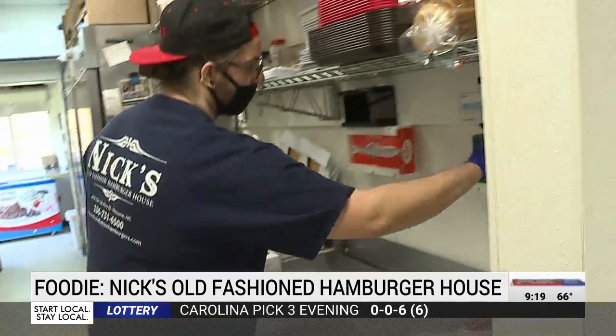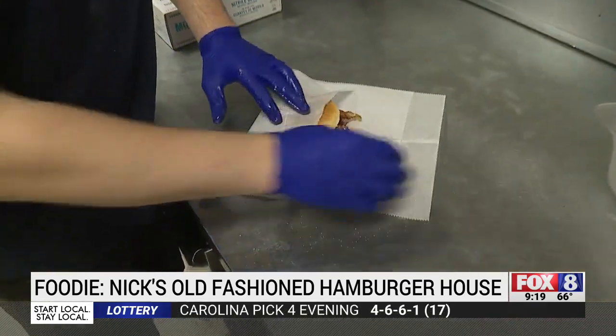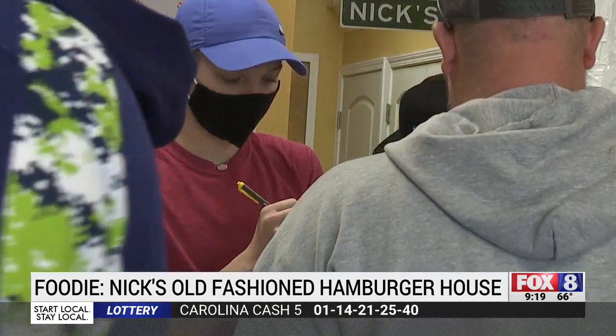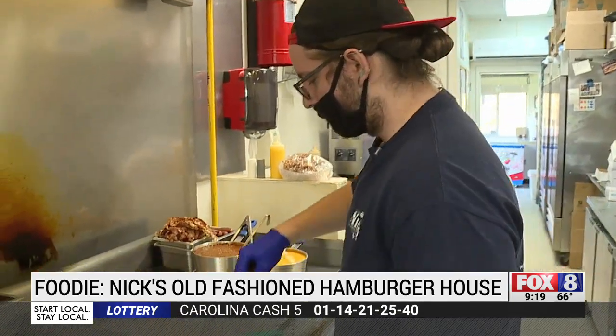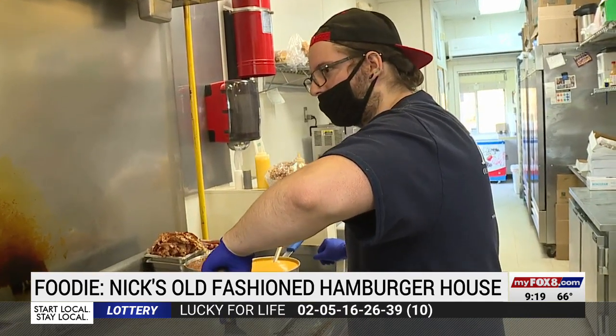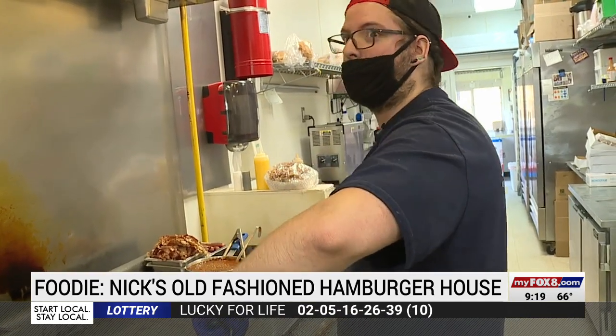There are a few special burgers on the menu. Cook Noah Keaton created a burger for his lunch every day and it ended up on the menu — the No Burger. It's a pimento cheeseburger with mayonnaise, onion, jalapeno, bacon, and barbecue sauce.